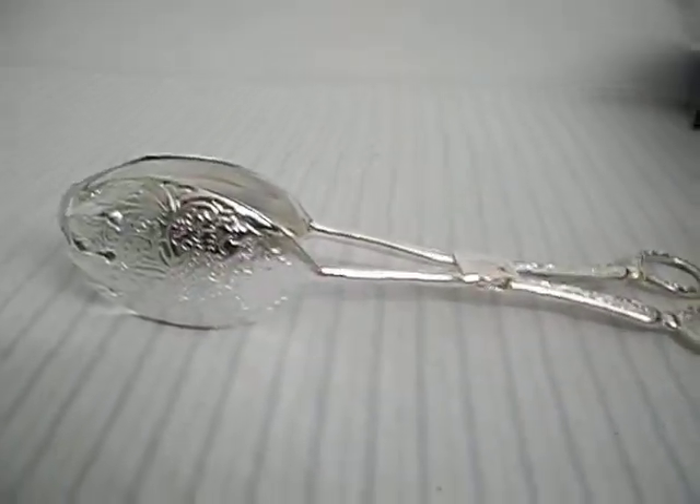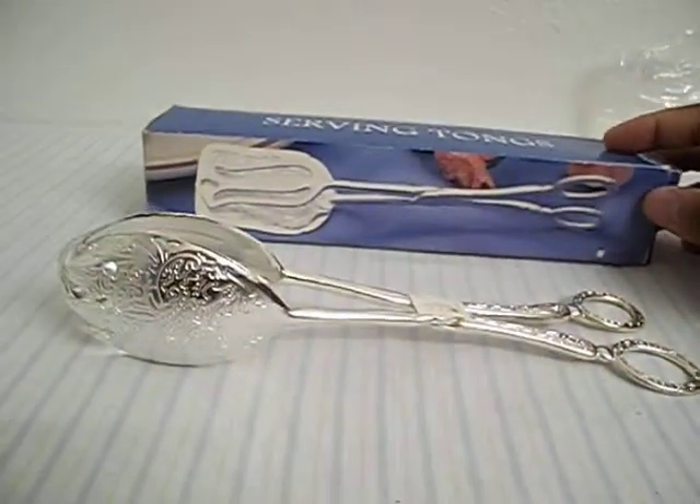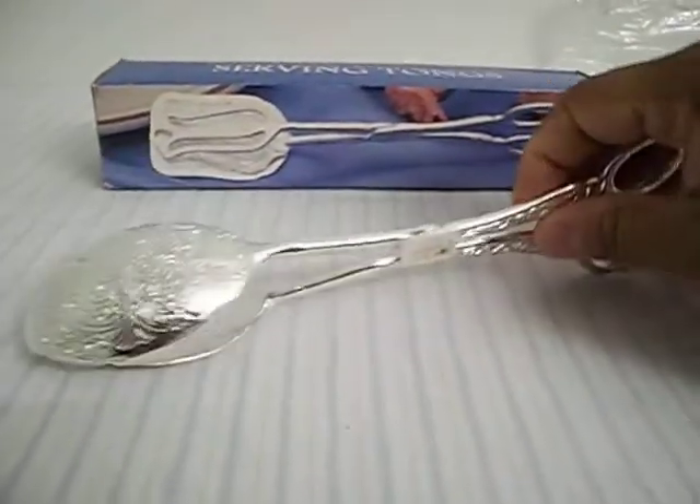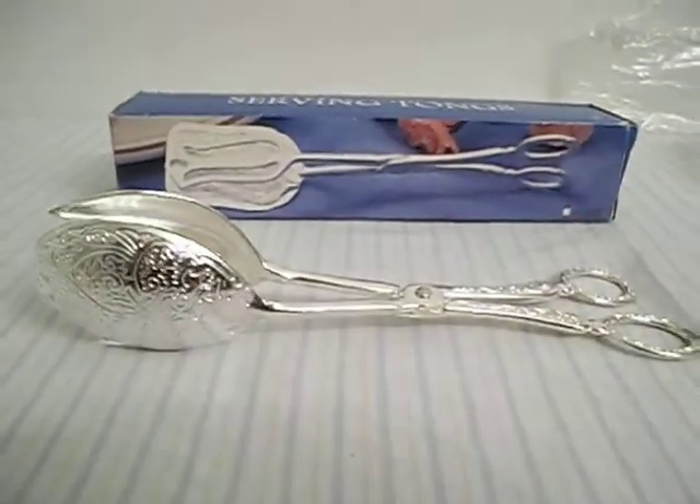And there we have it — the silver tongs that we have up for sale on Craigslist. Not saying that they are made out of silver, just saying the color is silver.